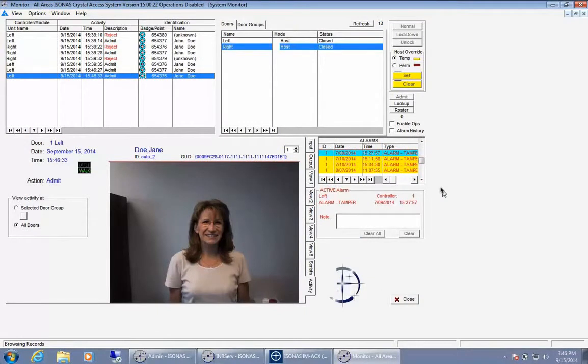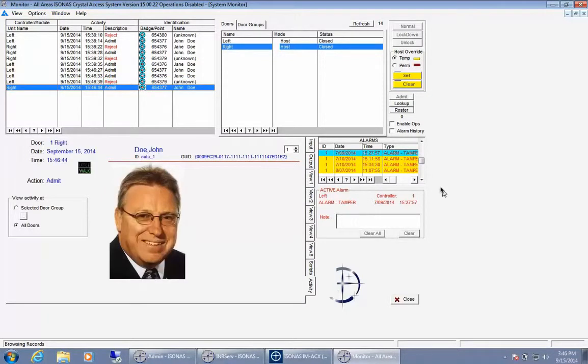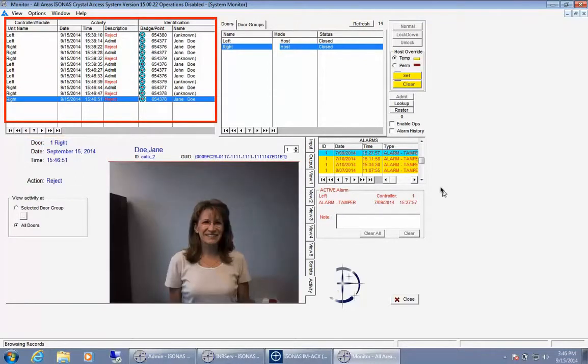Using the Isonas Access Monitor view, you can easily monitor access to doors throughout your system. When a card is swiped, information will automatically appear, giving you details such as the specific door, date and time, as well as if the cardholder is admitted or rejected. Each individual cardholder can have specific access privileges throughout the building, and you can link a profile image to their card, which will appear in the system any time they swipe their card.